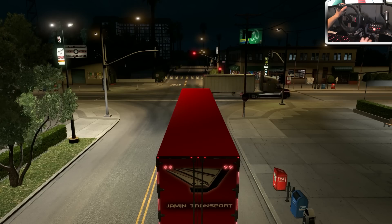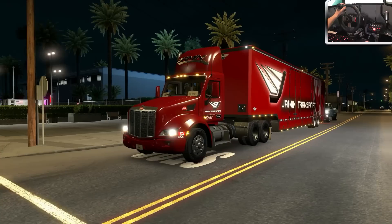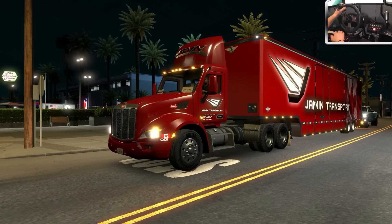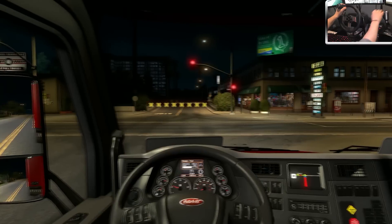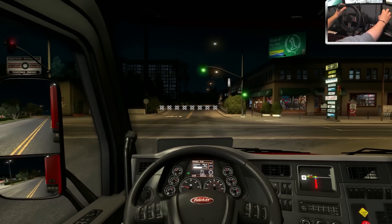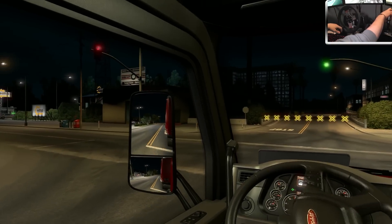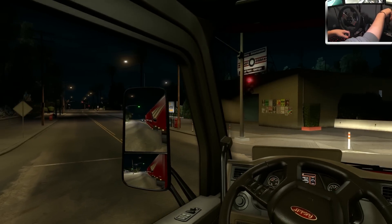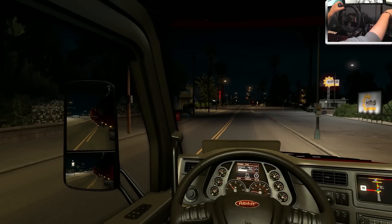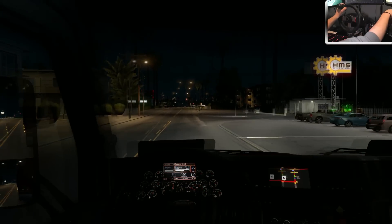I made a comment the other day on Twitter and Facebook about how much I enjoy taking screenshots in this game. I am not lying — when I'm not recording, I spend more time taking screenshots than I do driving. It is crazy. Alright, San Diego.